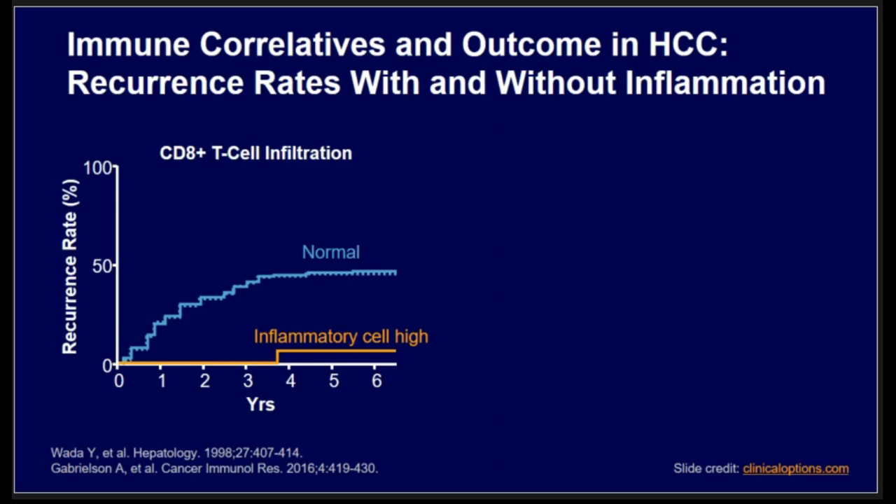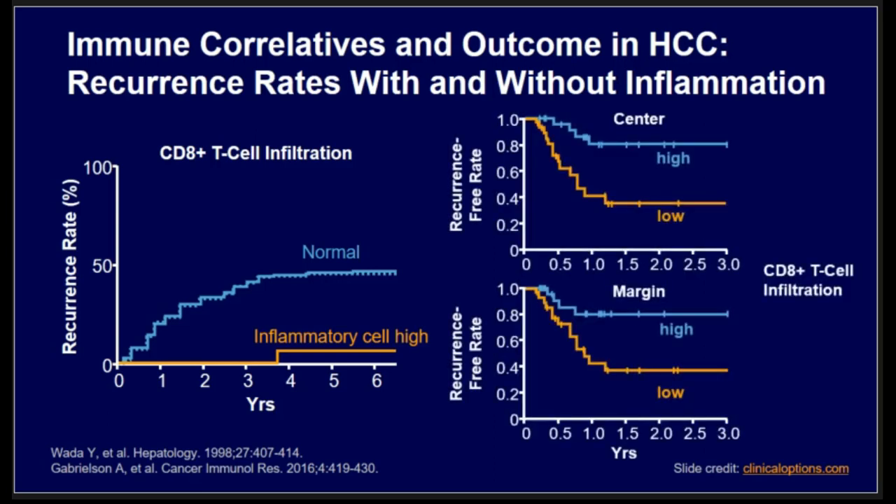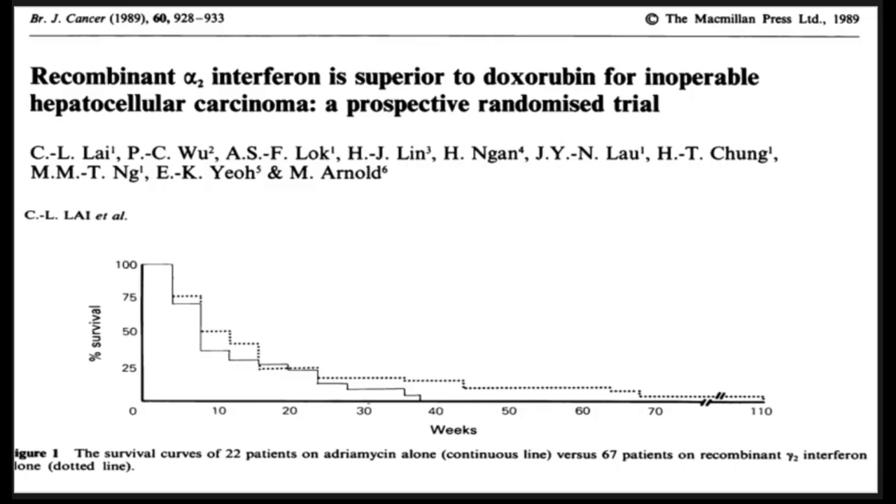The idea of immune response in HCC is not new. A 1998 publication looked at patients with resected HCC and examined CD8 T-cell infiltration, creating a score for low or high infiltration. Recurrence rates in those with high T-cell infiltration were lower compared to those with normal infiltration — a finding duplicated at the anterior part of the tumor and the tumor margin, consistently showing the same result.